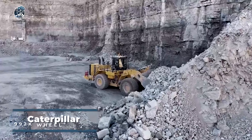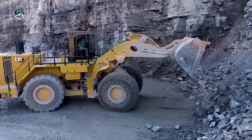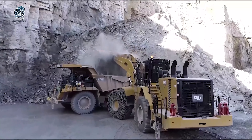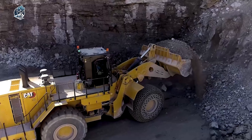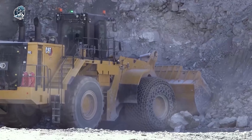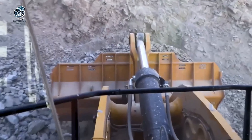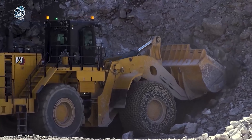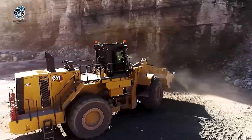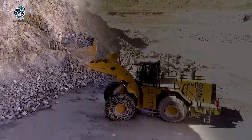The CAT 992K, belonging to Caterpillar's lineup of large wheel loaders, is engineered for peak productivity across diverse applications. It excels in quarry and mining operations, heavy construction and material handling. Equipped with advanced safety features, including rear-view cameras, collision avoidance systems and a seatbelt monitoring system, it prioritizes operator safety. This robust machine ensures a secure working environment through innovative technologies, enhancing the overall efficiency and reliability in demanding settings. The CAT 992K stands as a testament to Caterpillar's commitment to delivering high-performance equipment with cutting-edge safety features for operators across various industries.